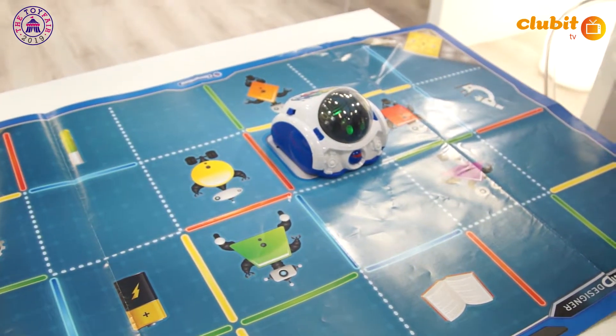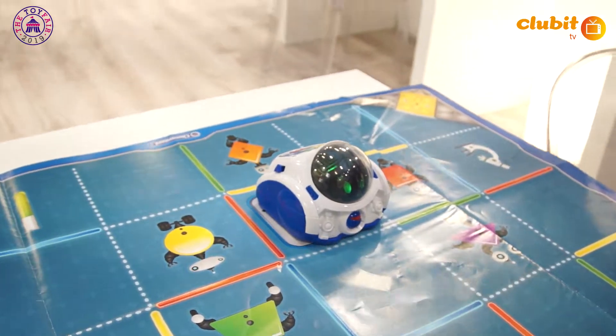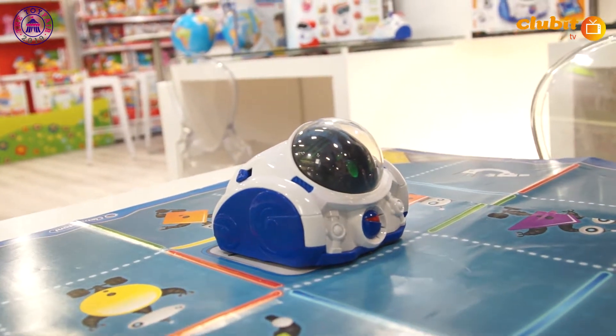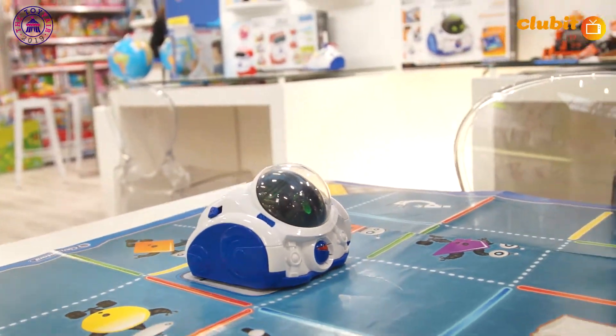You can talk to the robot. The age group is seven plus, and the price is £49.99. When I was a kid we didn't have robots - now you can have a robot for £49.99 and it teaches you stuff too.